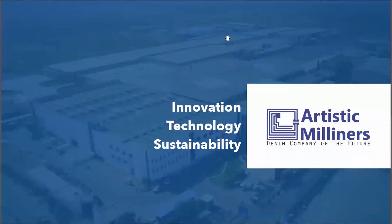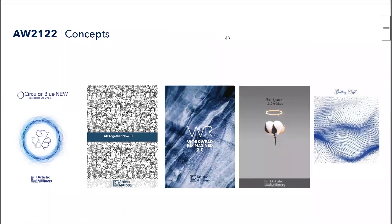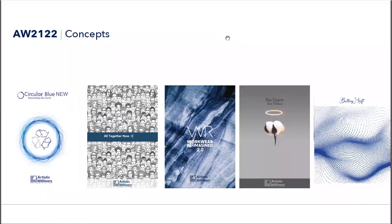Hello everyone, this is Barbara from Artistic Milliners. Welcome to KP 24, where we are presenting our Autumn Winter 21/22 collections. These are the ideas we are trying this time, based on the success of the original version: Circular Blue, Altogether Now 2.0, Bio Vision Second Edition, and the second edition of Buttery Soft.